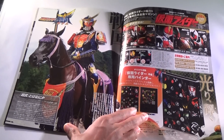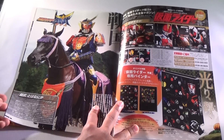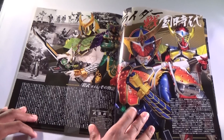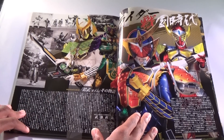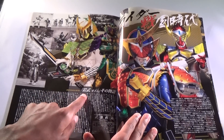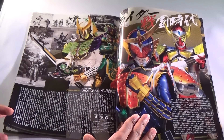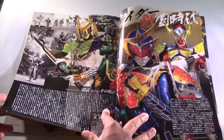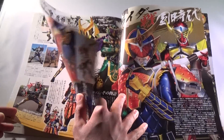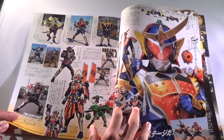Right down here is the binder you can get to hold your stuff in. Gaim on a horse. Here we have the four main Riders from the show: Gaim, Baron, Ryugen, and Zangetsu. There's an interview with Gaku Sano, the main actor for Kouta. Obviously I can't read Japanese, so I'm not even going to bother.